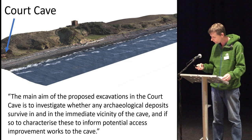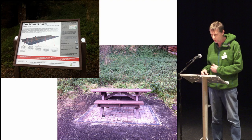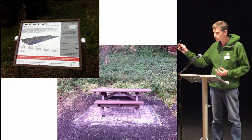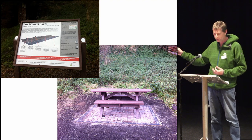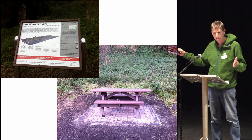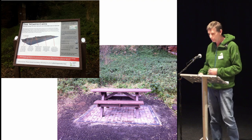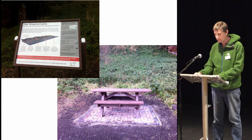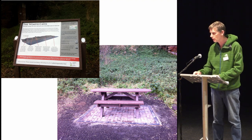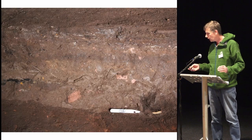We want to put a path in so that people with restricted mobility and wheelchair users can actually get in and see the carvings inside for the first time. That plan follows on from works done this summer using money from the Coalfields Regeneration Trust, where we've put in a new interpretation board, a picnic table outside with extended edges to allow wheelchair access. We really wanted to put in a spur from the Fife Coastal Path into the cave as an accessible path.